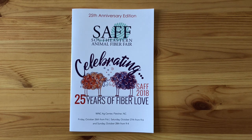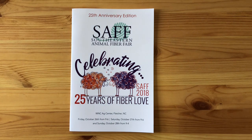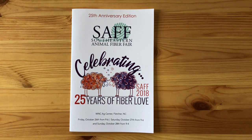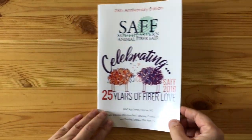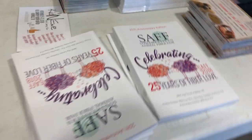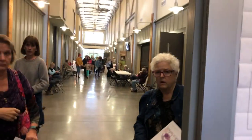Hi, this is Alex from Handmade Riot. Today I want to show you some of the things I got from the Southeastern Animal Fiber Fair here in the US. I went yesterday — the event happened the whole weekend, starting Friday through Sunday. There are a number of vendors, though one of my favorites was not there, which I didn't know ahead of time. Here are some of the places you can find in the program.